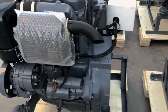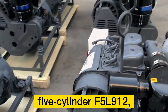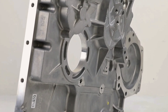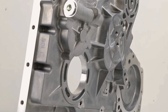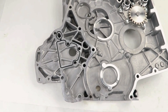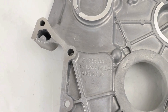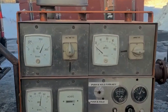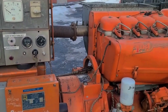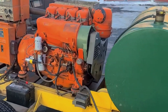The F4L912 was the four-cylinder variant of this family, joining the three-cylinder F3L912, five-cylinder F5L912, and six-cylinder F6L912 in a comprehensive lineup of air-cooled power plants. The F designation indicated the improved version of the basic 912 design, incorporating lessons learned from earlier air-cooled engines.